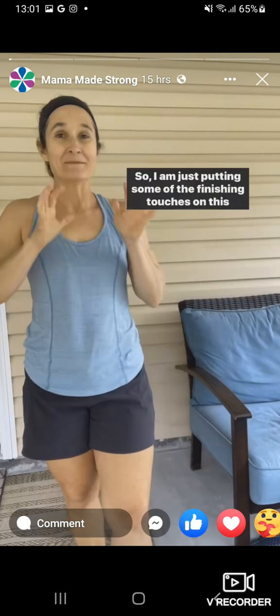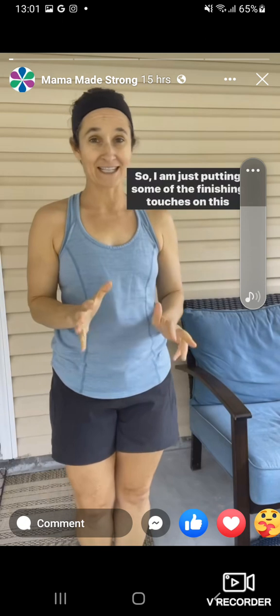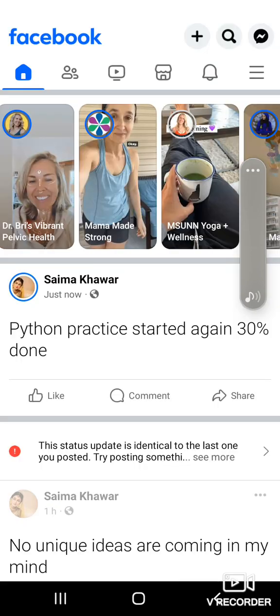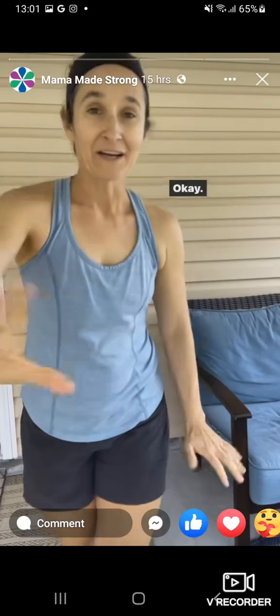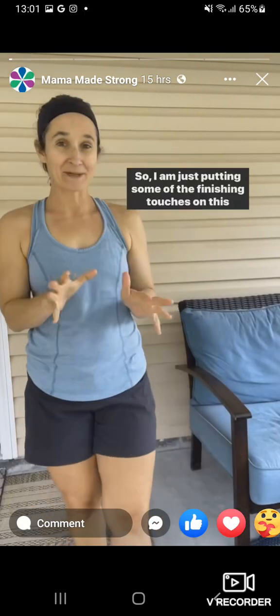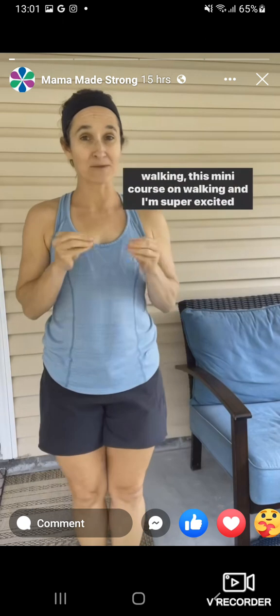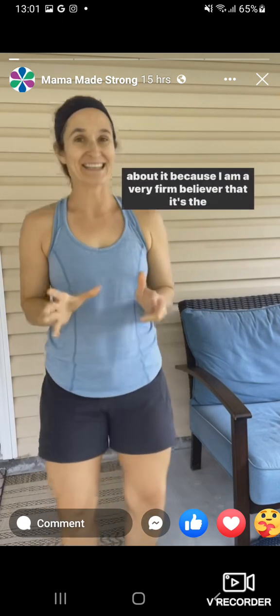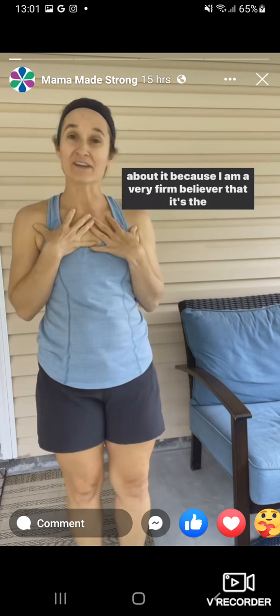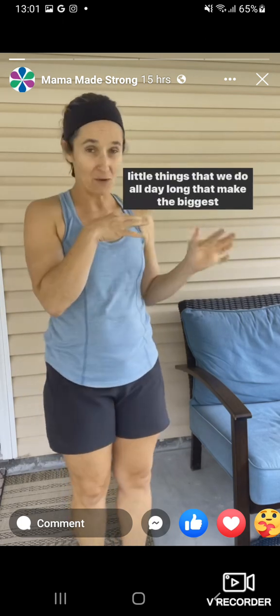I am just putting some of the finishing touches on this mini course on walking, and I am super excited about it because I am a very firm believer that it's the little things that we do all day long that make the biggest difference.